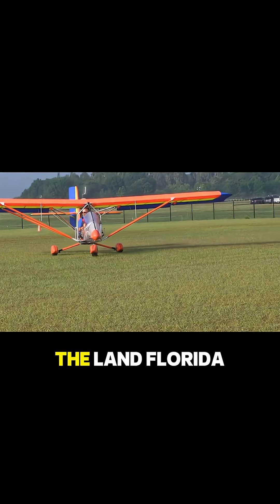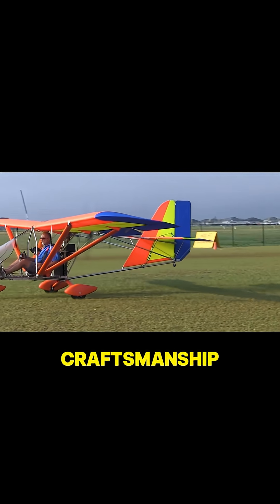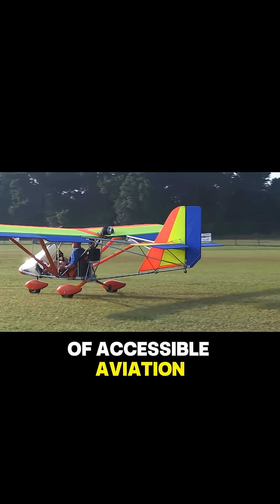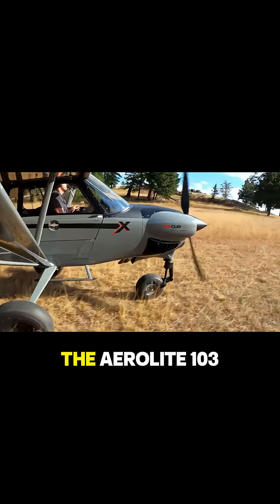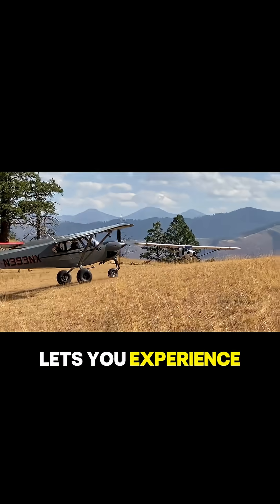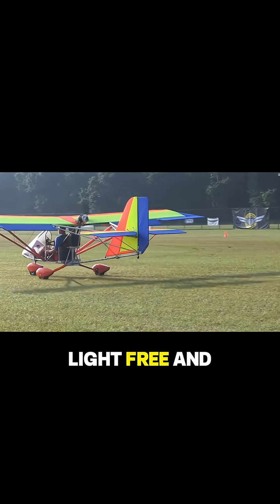Built in Lakeland, Florida, the Aerolite 103 represents American craftsmanship in the spirit of accessible aviation. This isn't just a plane — it's a ticket to the skies. The Aerolite 103 lets you experience flight in its purest, most exhilarating form: light, free, and unforgettable.